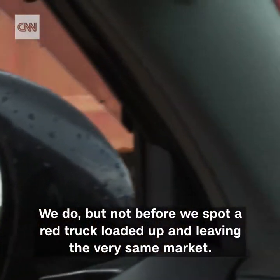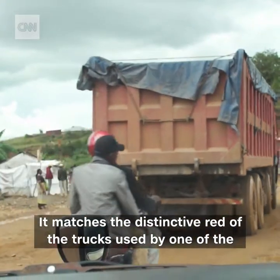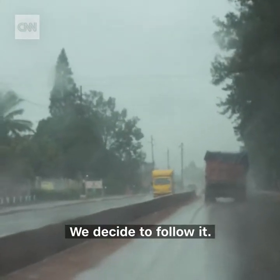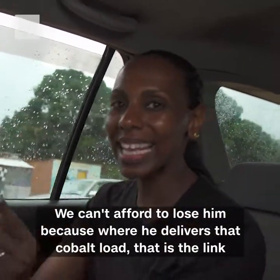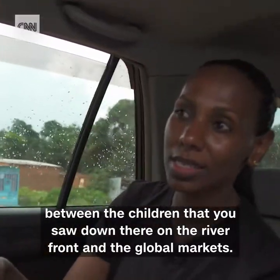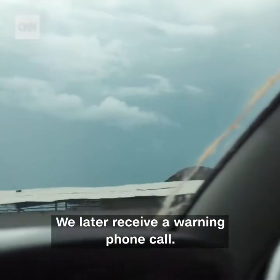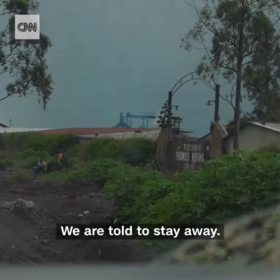But not before we spot a red truck loaded up and leaving the very same market. It matches the distinctive red of the trucks used by one of the main international cobalt supply firms — China's Congo Dongfang Mining, CDM. We decide to follow it, because where it delivers that cobalt load is the link between the children on the riverfront and the global markets. As the truck pulls into its final destination, guards rush out to block our cameras. We later receive a warning phone call: this facility is under the protection of the presidential guard, and we're told to stay away.